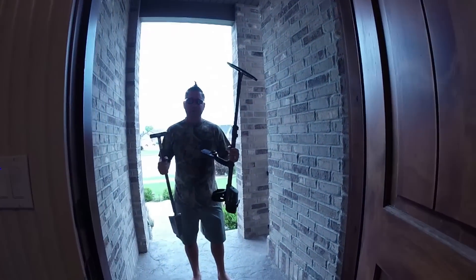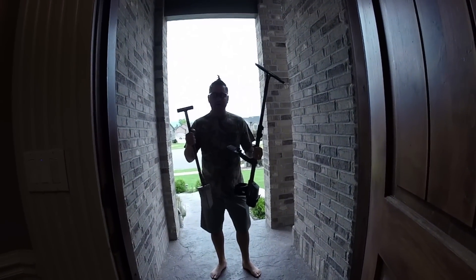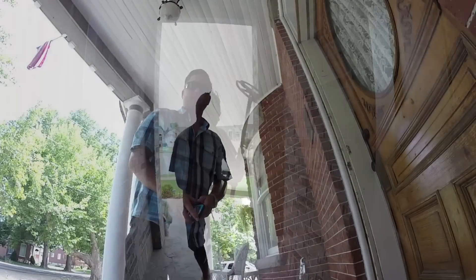Hi, I'm here to metal detect your yard. Got my detector and I got my shovel. Can I dig up your yard and look for treasure? We'll see how this goes.